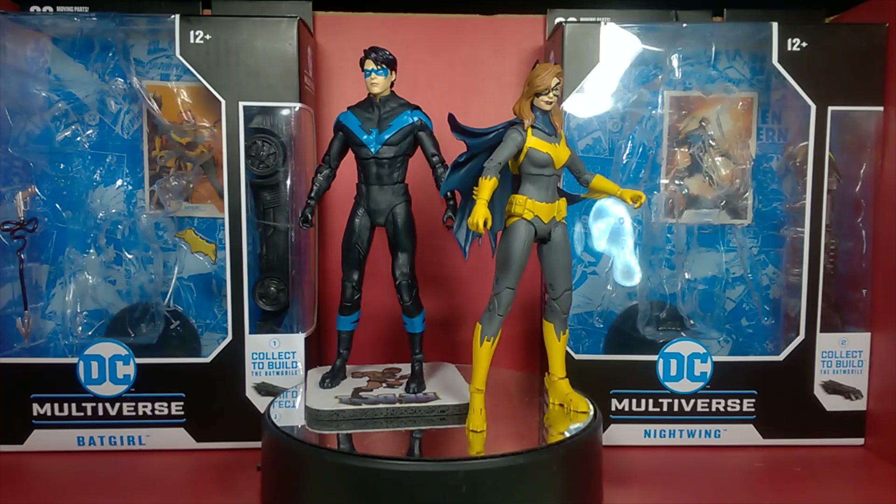I have two more of the McFarlane Toys adult collectible DC Multiverse deluxe collect-to-build figures from the DC Multiverse new series, presumably from wave one. These are the deluxe sets because they come with a collect-to-build Batmobile — a different approach instead of having a build-a-figure, which most people probably prefer.